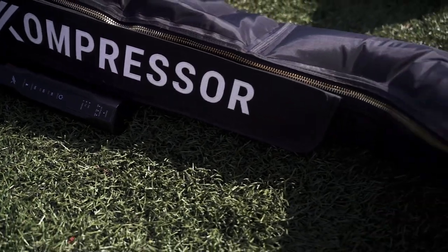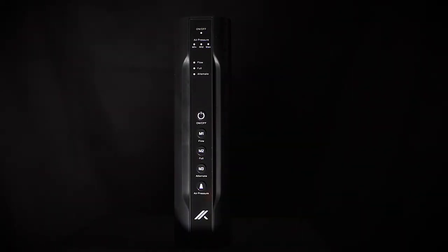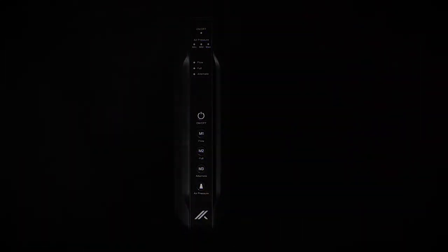Elite recovery has never been so accessible.